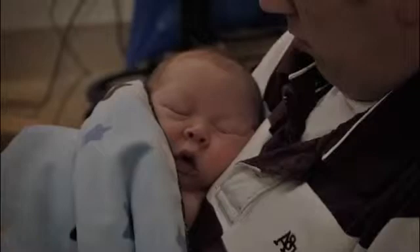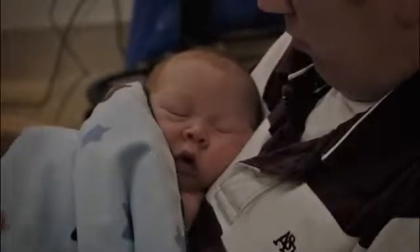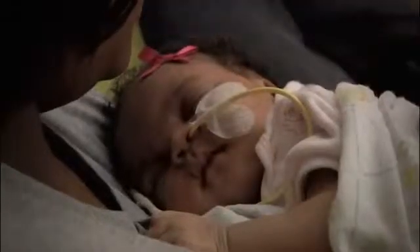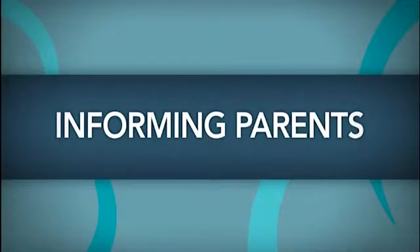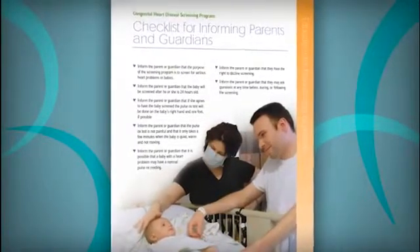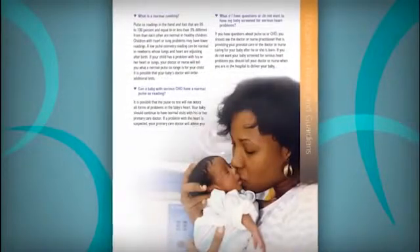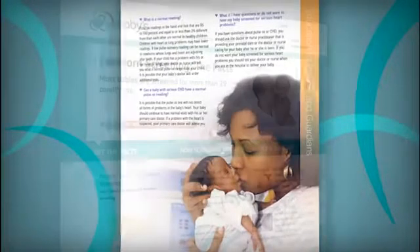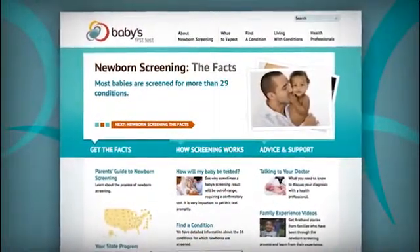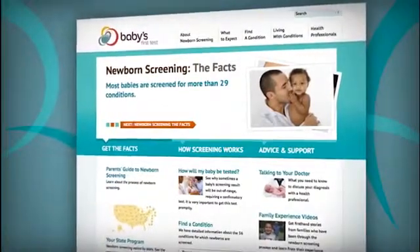All infants should be screened. It is recommended that screening occur after the baby is 24 hours old to allow the transition from fetal to newborn circulation and decrease the number of false positives. Parents should be educated about CCHD screening during prenatal tours and classes, at OB-GYN clinics, and through hospital communications such as newsletters. Parents can be referred to www.babiesfirsttest.org to learn about CCHD and other newborn screening.